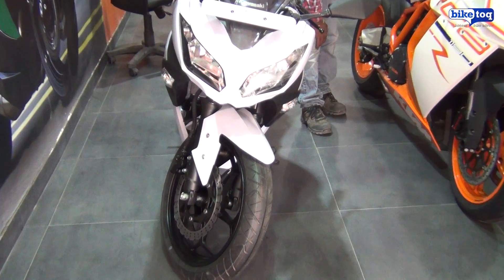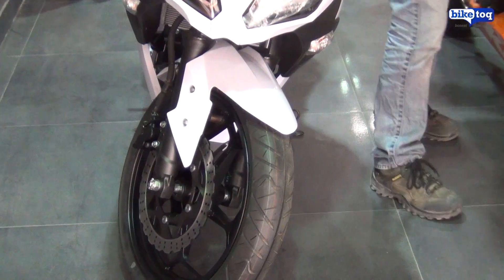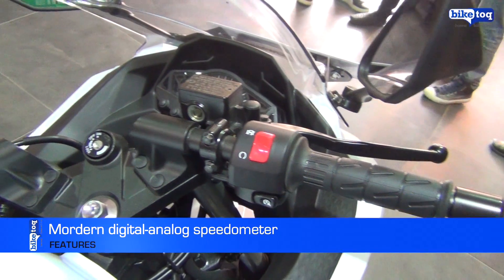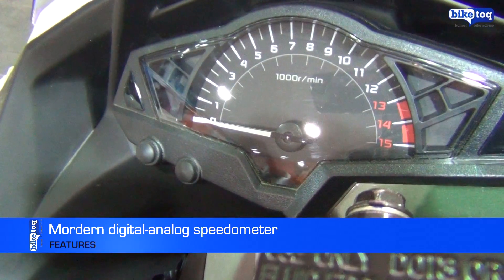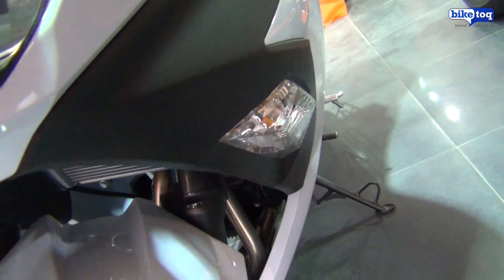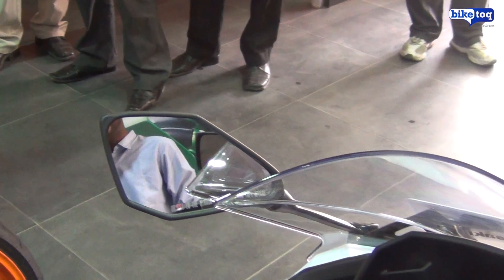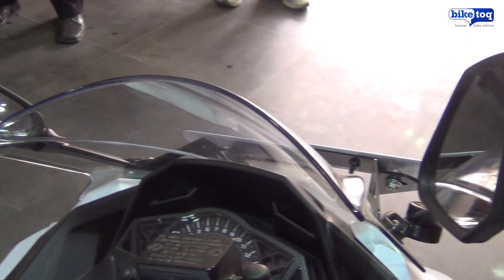A lot has changed in the Ninja 300 compared to the Ninja 250R. The most striking change is the modern digital-analogue combo meter console which also houses tell-tale lights. Front indicators are housed neatly within the front fairing, just like the ones on the Ninja 650. The side view mirrors carry the same chisel look of the bike and are functional too.